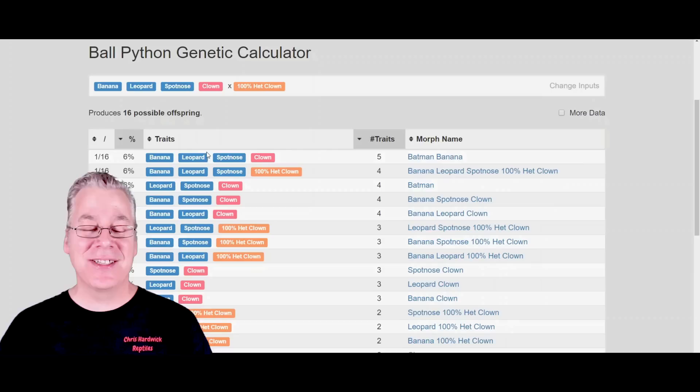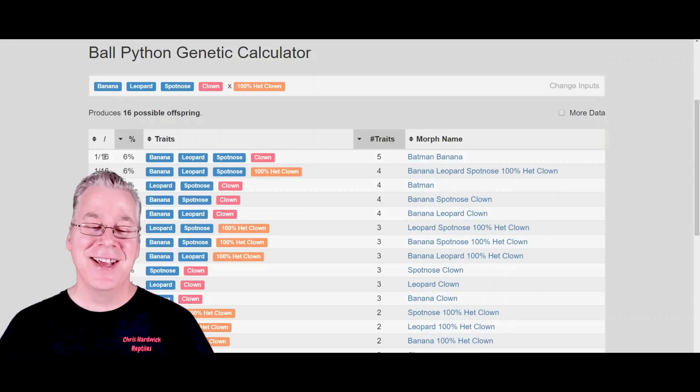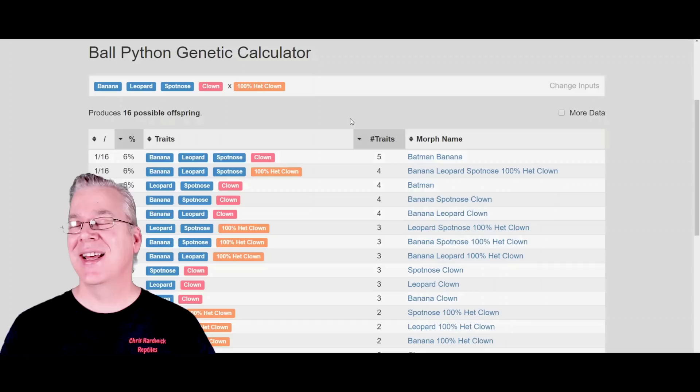If you're getting about six eggs per clutch, or with more mature ball pythons maybe eight eggs, you could actually breed this for two years straight, have two clutches of eggs, and only hit the banana Batman one time. That is really the challenge when reproducing some of these combinations, and that's really what's holding the price really high in a lot of these combos.